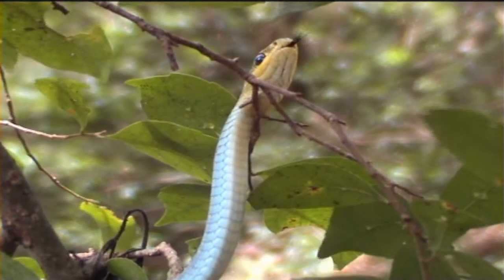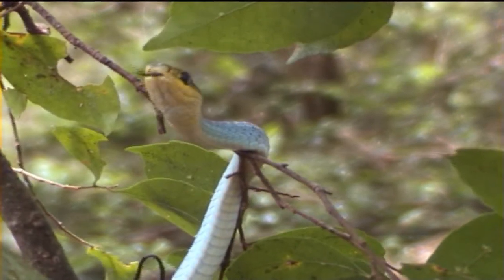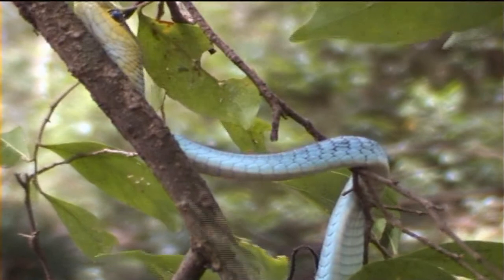Their diet consists mainly of frogs, but also tadpoles and fish. Green tree snakes can grow to a length of two metres, and females lay clutches of up to one dozen eggs.